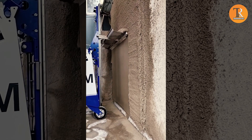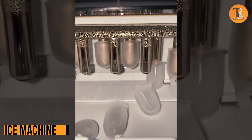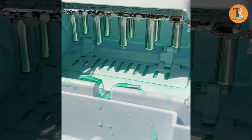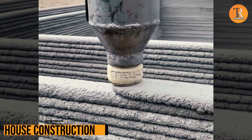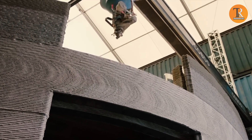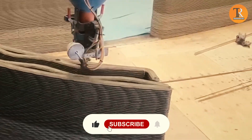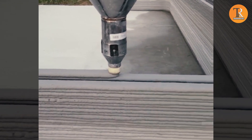Ice Machine. This ice maker is a real champ! It not only freezes ice in a snap, but also heats up to pop those cubes out right away! House Construction. Remember when making a house was a months-long saga? Well, guess what? Thanks to 3D printing, you can now whip up a whole house in just 24 hours! Just download a design, fire up a concrete printing crane, and bam — you've got yourself a brand new home! Crazy, right?